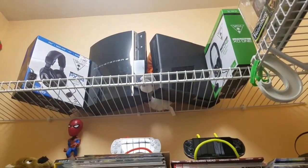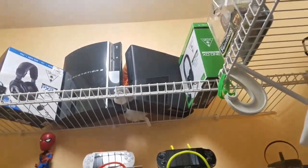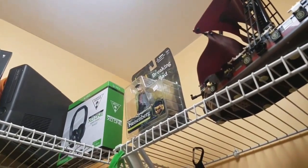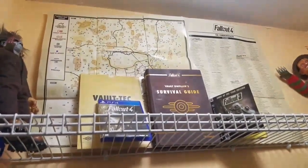Up there we got a PS3 and a broken Xbox 360, and to the right and left are my two headset cases. To the right up there you can see Breaking Bad Heisenberg. And you can also see the game that I'm showcasing — Fallout 4 and Fallout 3.